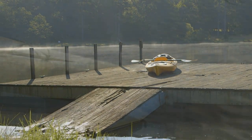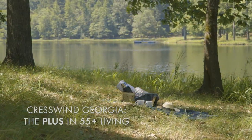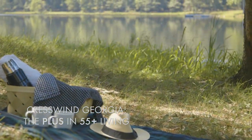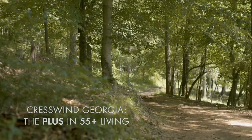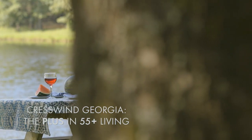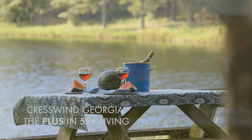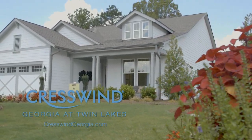This moment is brought to you by Cresswind Georgia at Twin Lakes by Coulter Homes. Moments matter. Find yours at CresswindGeorgia.com.